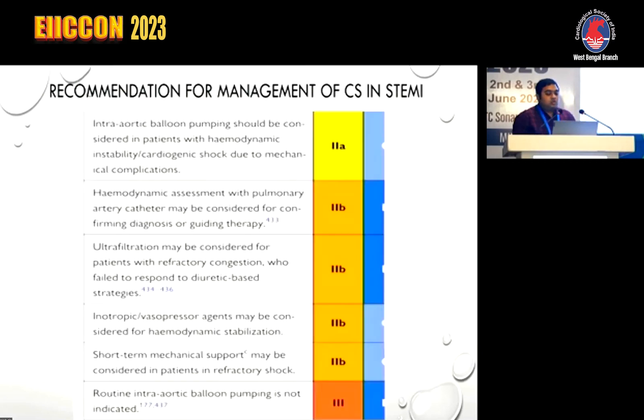The Class 2 indications include IABP, which should be considered in patients with hemodynamic instability or cardiogenic shock due to mechanical complications. Hemodynamic assessment with a pulmonary artery catheter may be considered for confirming diagnosis and guiding therapy. Ultrafiltration may be considered in refractory congestion. Inotropes and vasopressors are needed for hemodynamic stabilization, and short-term mechanical support may be considered in patients with refractory shock. Routine use of IABP is not indicated — Class 3.